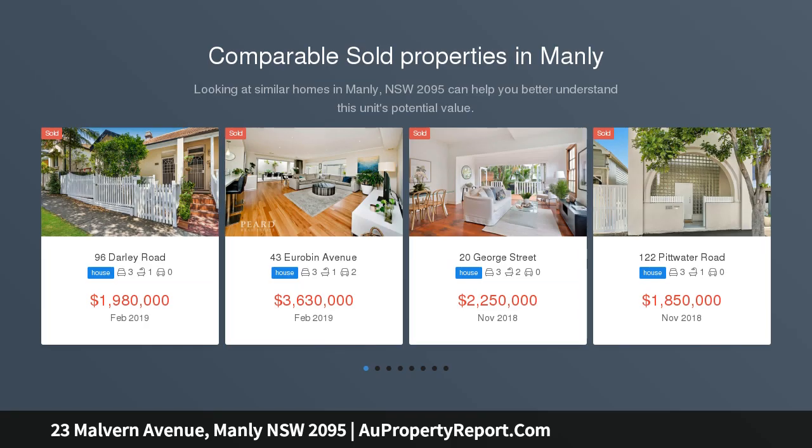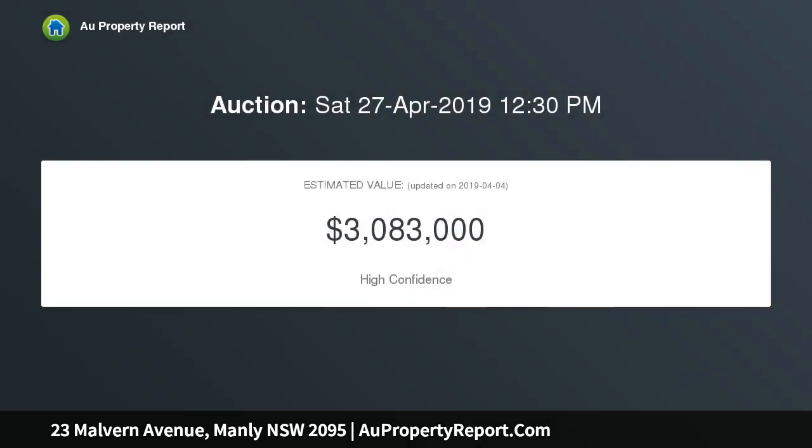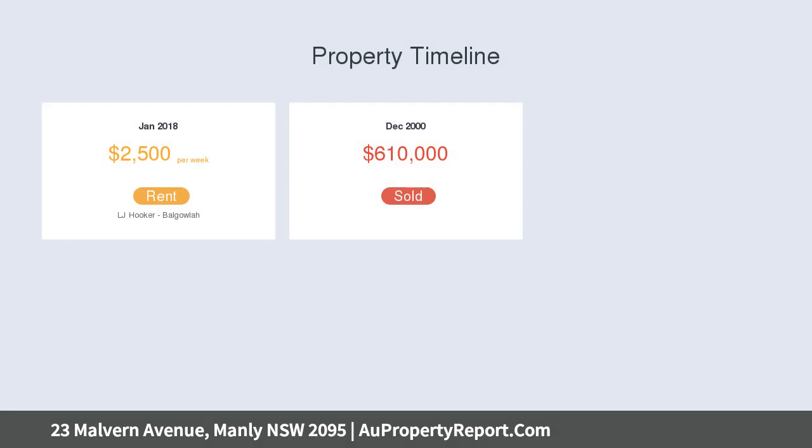This stylish family sanctuary has been expertly crafted to maximize space and family comfort. Its free-flowing layout offers seamless indoor and outdoor integration to wonderfully private outdoor entertaining. Enviably positioned in a serene street, a short level stroll to the ocean and a leisurely walk along the beachfront promenade to bars, cafes and the ferry.